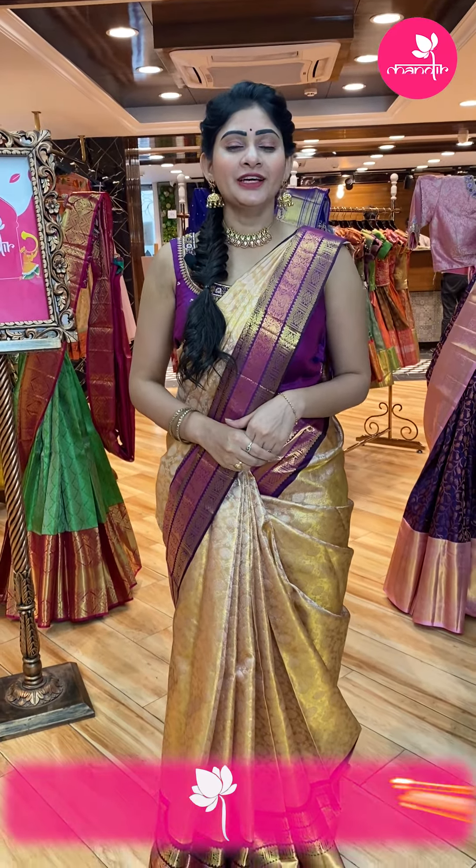Hello beautiful ladies, I hope you all are doing good and healthy. Welcome to Brand Mandir. Right now I am at the Jubilee Hills branch.